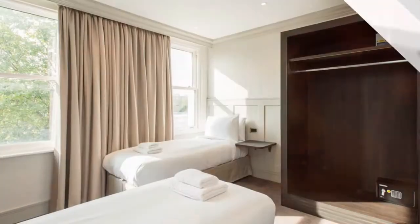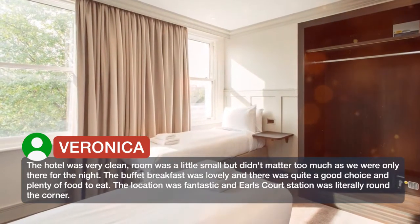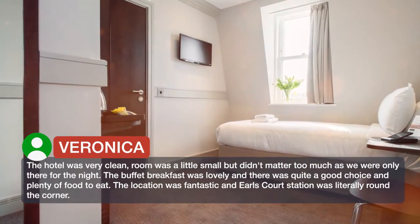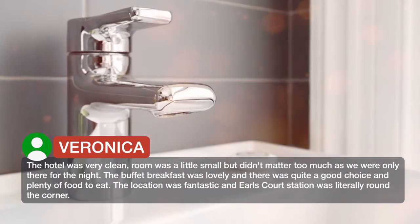The hotel was very clean. The room was a little small but didn't matter too much as we were only there for the night. The buffet breakfast was lovely and there was quite a good choice and plenty of food to eat. The location was fantastic and Earl's Court station was literally round the corner.